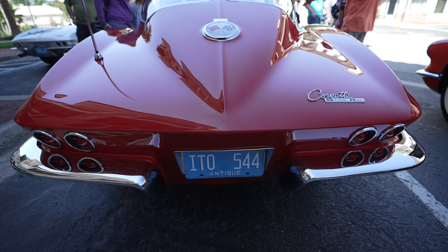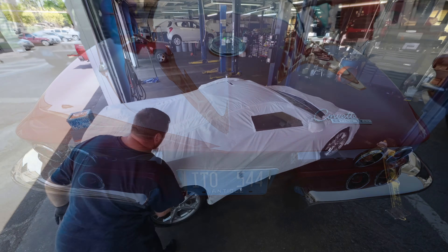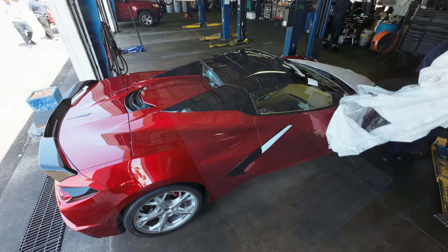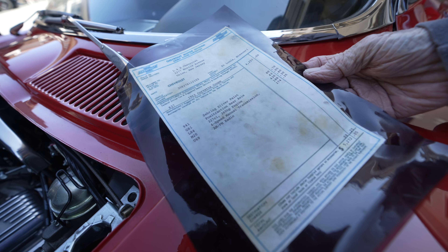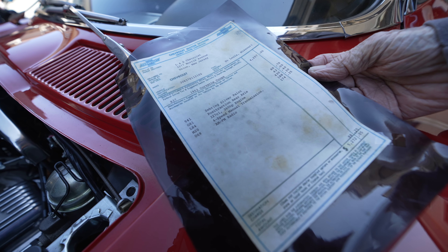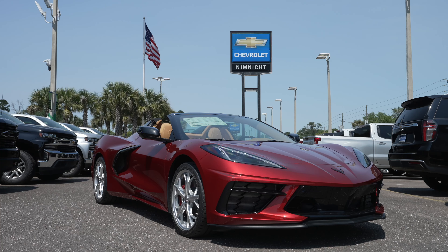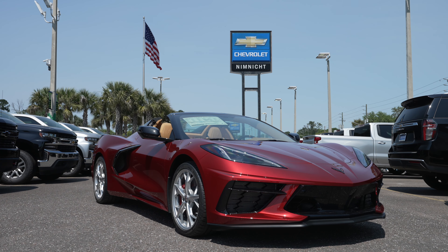This is the price of the car when it was new, and the options on it: $5,272.05. And I've been offered $500 more than that for it. I just need Nymnick Chevrolet to carry vintage Corvettes, and I'll be there buying one.